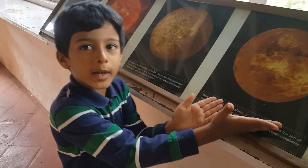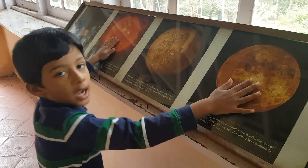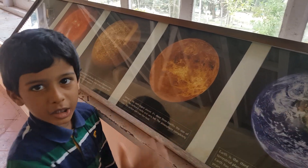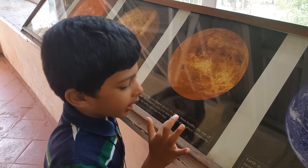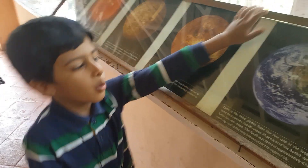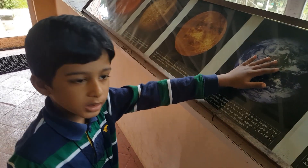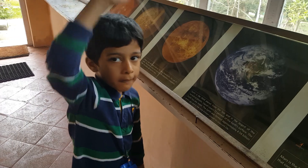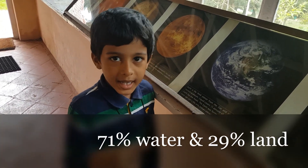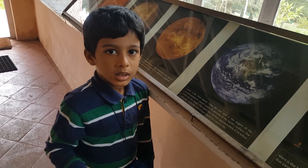Venus is the hottest and brightest planet — the second planet from the Sun. Venus is called the sister planet of Earth because it is about three-fourths the size of Earth, and they are close to each other. Earth is the third planet from the Sun. It is the largest of the terrestrial planets and has 70% water and 30% land.